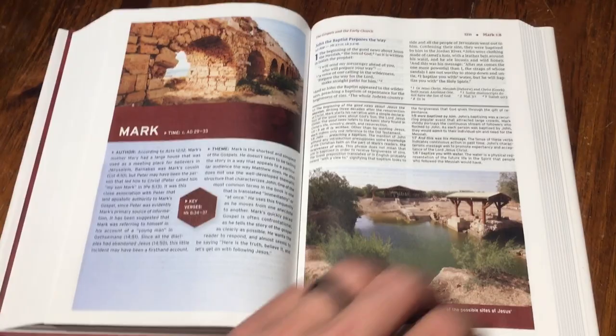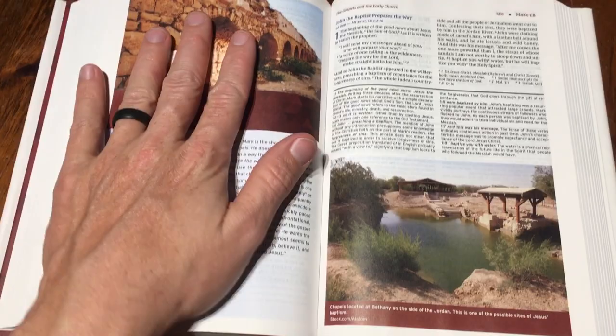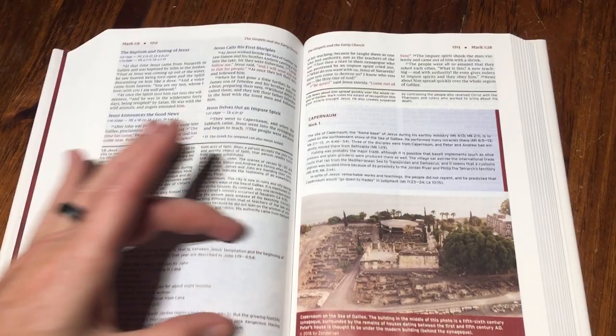There's Mark, so you get a quick one-page author, theme, key verse, date. One page — boom, that's all we need. Then you come over here and you've got 'John the Baptist prepares a way' with a picture. Then you've got your scripture and your notes. I guarantee when I flip it there's going to be one of those explanations — and look at there. Mark chapter 1, verses 14 through 15 — general overview, key points. Just absolutely incredible.